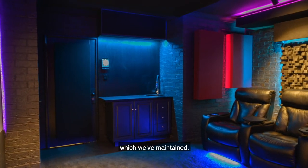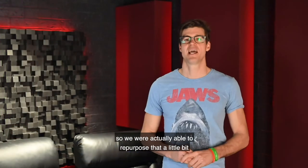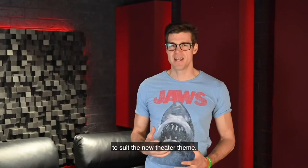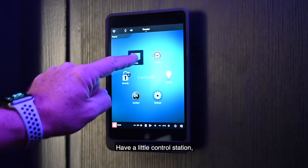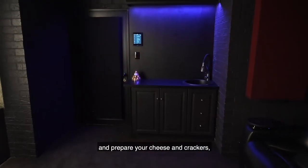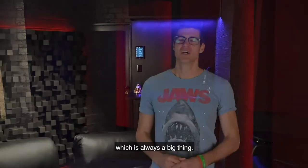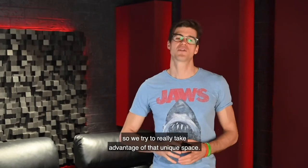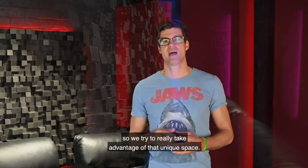We've got a little bar nook there which we've maintained, so we're actually able to repurpose that a little bit to suit the new theatre theme — have a little control station, of course a place where you can enjoy your nibblies and prepare your cheese and crackers, which is always a big thing. It's a great little use of that space, and every room is unique so we try and really take advantage of that.